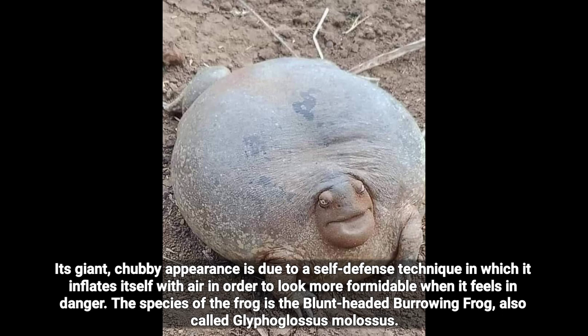Its giant chubby appearance is due to a self-defense technique in which it inflates itself with air in order to look more formidable when it feels in danger. The species of the frog is the blunt-headed burrowing frog, also called Glyphoglossus molossus.